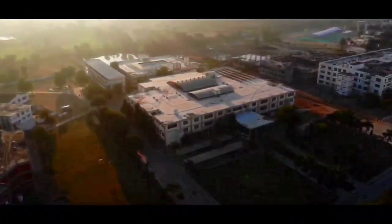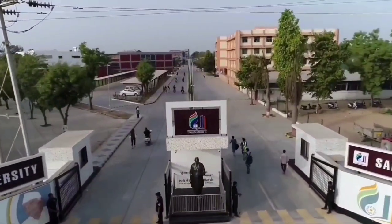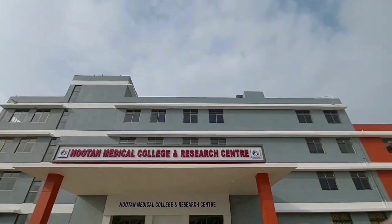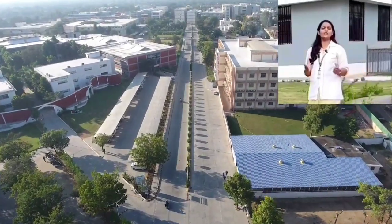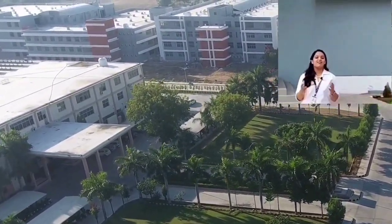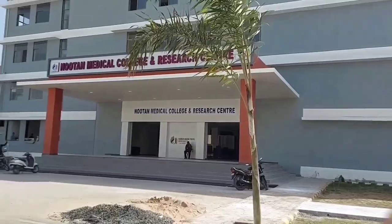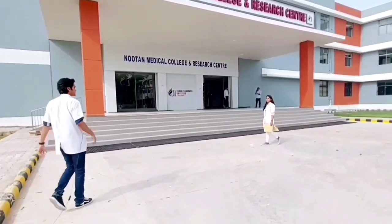Our university is spread over 80 acres of land and has a unique blend of both beautiful flora and magnificent modern infrastructure. Our college, located in the North Gujarat region, has been provisioned with talented, dynamic and experienced faculty for disseminating advanced knowledge and discipline. We shall now be taking you on a virtual tour of our college, hospital, canteen and recreational areas.